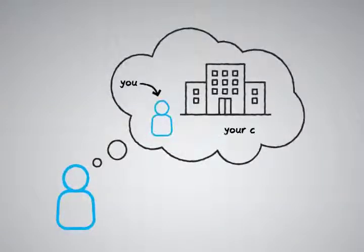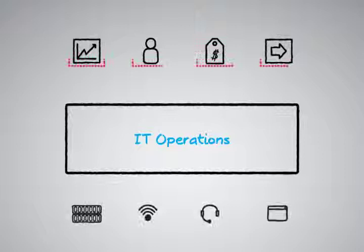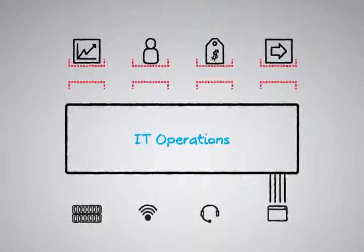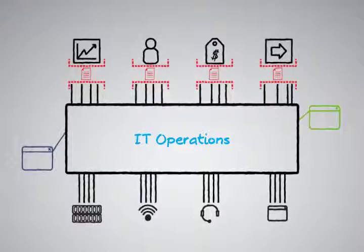Imagine you're in charge of IT operations at your company. As the operations manager, one of your main responsibilities is to make sure that all services and applications are not only available, but that they're performing at or above the levels you've committed to the business and your service level agreements. To help you get your arms around the complexity of your operations, you probably have several monitoring tools in place.